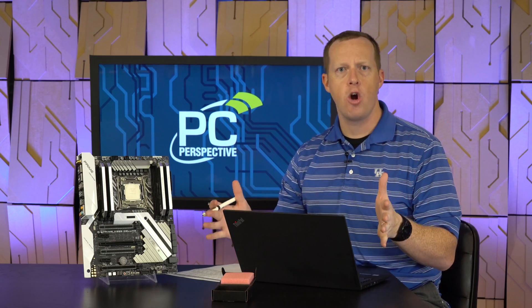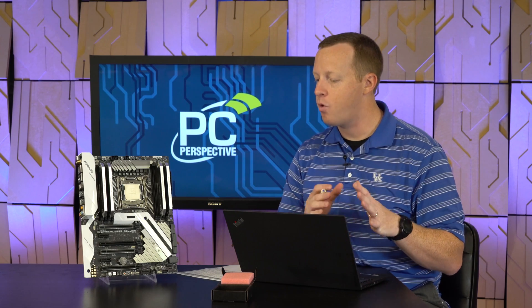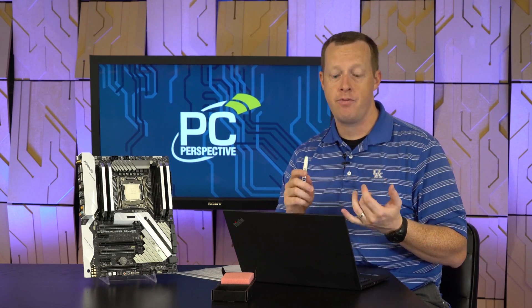A quick overview: Intel announced an entire bevy of new processors in this new X299 Skylake X platform — everything from the Core i7-7800X to the 7900X, 7920, 7940, 7960, and 7980. We've got core counts from 6, 8, 10, 12, 14, 16, and 18 — every category of processor count and performance level that you could want.